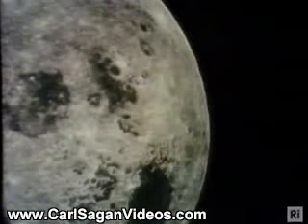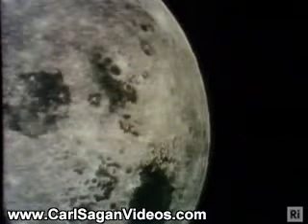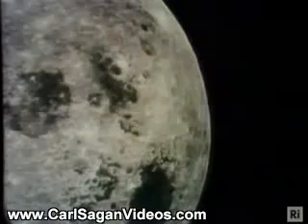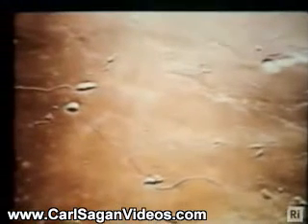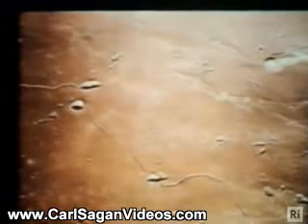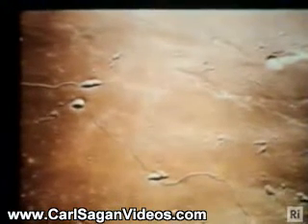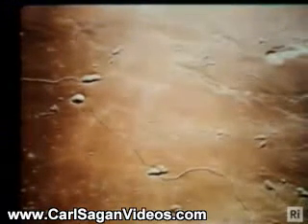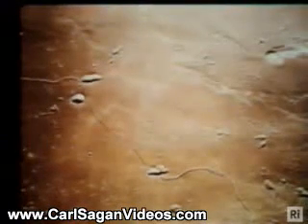The solar system is very old — four and a half billion years old. And the scars of early catastrophes still exist on the lunar surface. A close-up view of the lunar surface shows not just craters, but also this remarkable, wiggly, sinuous rill whose origin is still being debated.